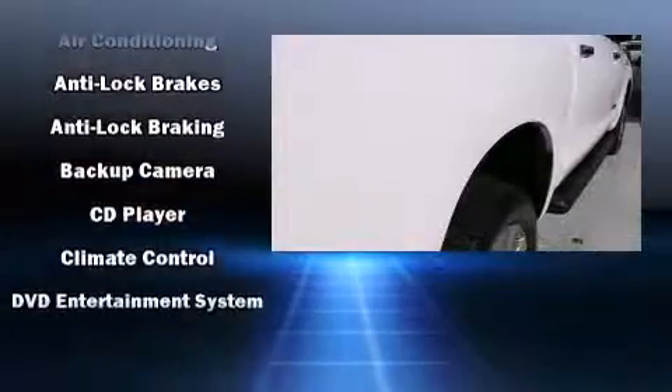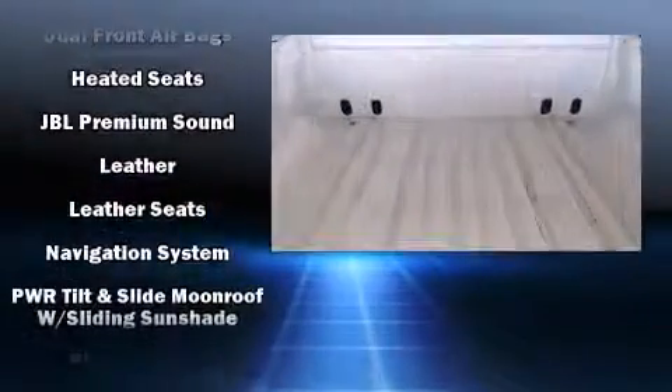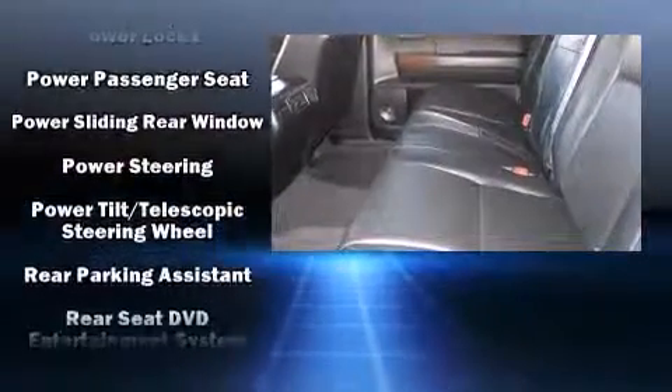Features such as automatic climate control and leather upholstery prove that economical transportation does not need to be sparsely equipped. Audio features include a CD player with MP3 capability, rear-mounted audio controls, and 12 speakers ensuring optimal sound no matter where you're seated.